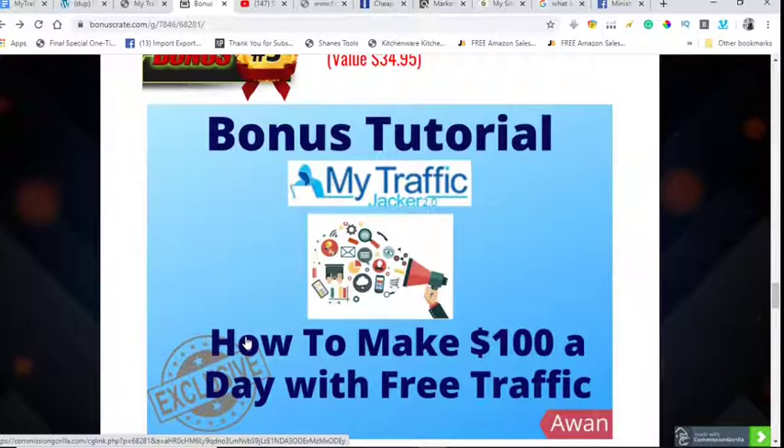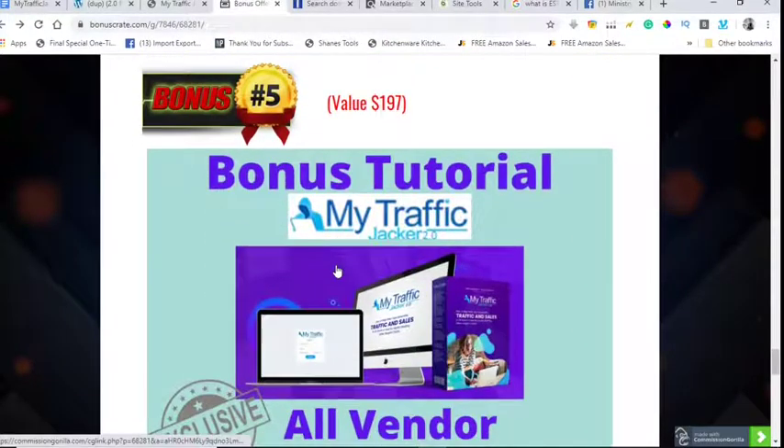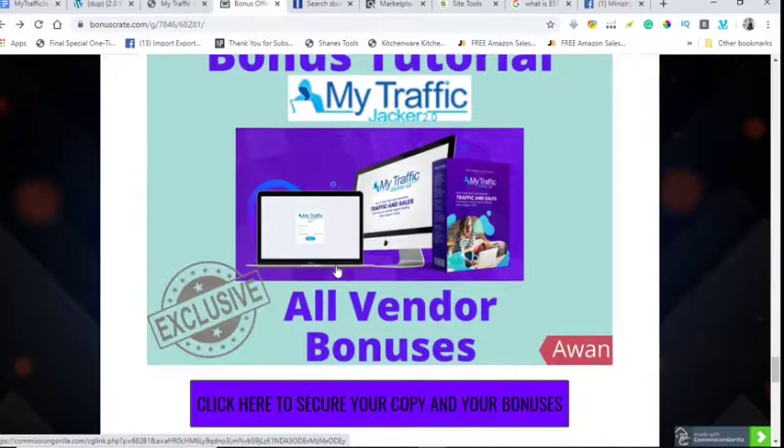In bonus three you'll find complete video training on how to find good offers to promote on JVZoo and Warrior Plus. The fourth bonus is how to make a squeeze page — you'll learn what a squeeze page is and how to create one that converts up to 40% leads. The last bonuses are awesome vendor bonuses. You can claim all of these by purchasing MyTrafficJacker using the link below in the description.